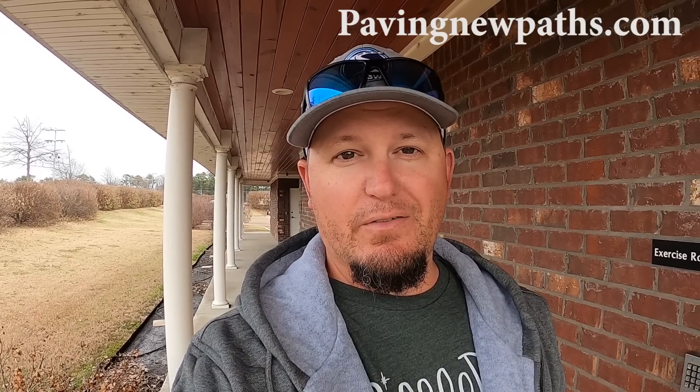We're running a giveaway contest starting today, March 5th through March 16th, where we'll be giving away two classic heated jackets valued at $209 a piece. All you have to do to enter is head over to pavenewpaths.com and get yourself any merch from our merchandise store.